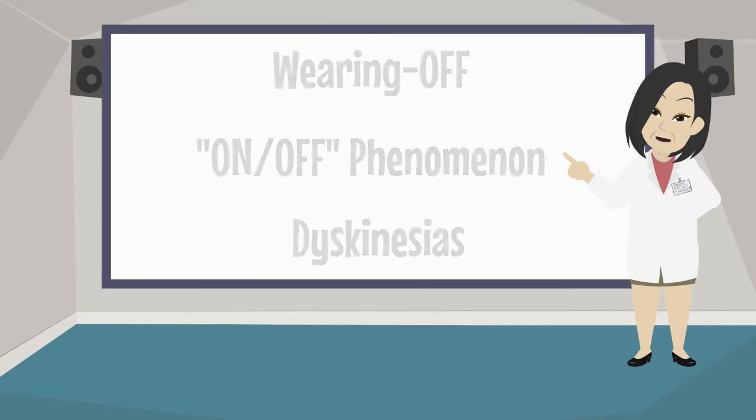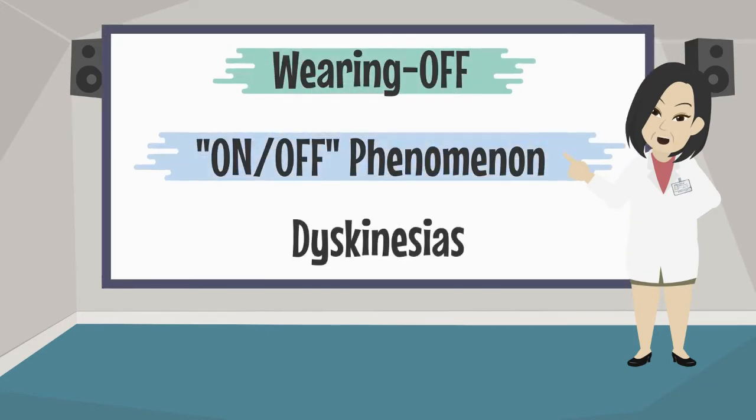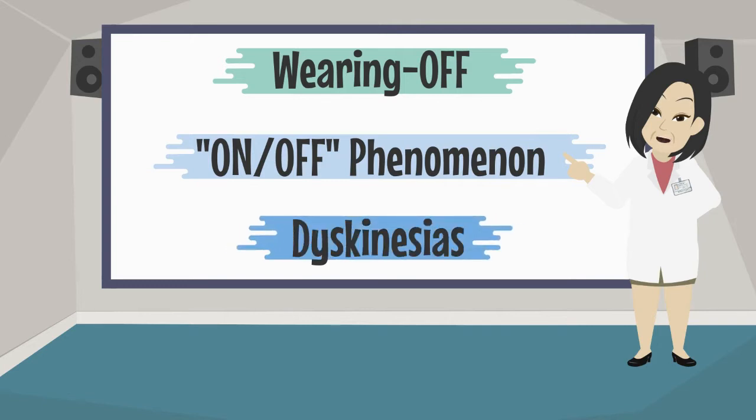But first, we will bring three concepts related to the use of some of these drugs: wearing off, on and off phenomenon, and dyskinesias.